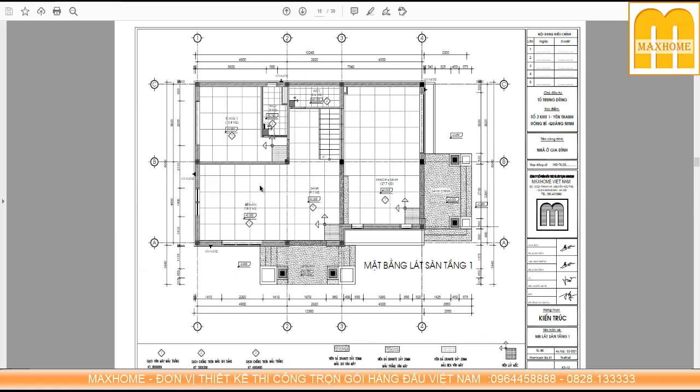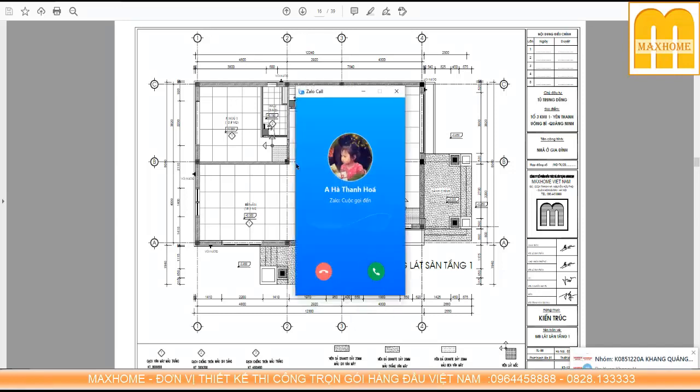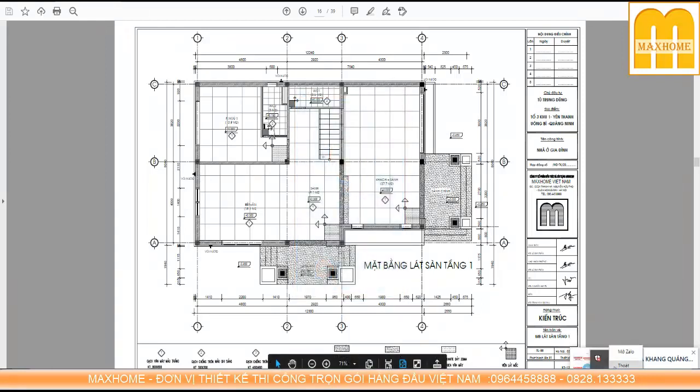Tiếp theo các bạn sẽ để ý đến phần bóc tách mặt lát nền hay còn gọi là mặt lát sàn. Mặt lát sàn quan trọng vì nó thể hiện rõ chúng ta có thể tận dụng được bao nhiêu mét vuông gạch. Nếu thi công bình thường không theo bản vẽ thì sẽ phải cắt gạch đi rất nhiều và không tận dụng được. Khi vẽ gạch lát nền trước, chúng ta sẽ tận dụng được phần gạch thừa rất nhiều.